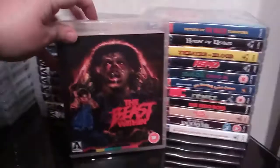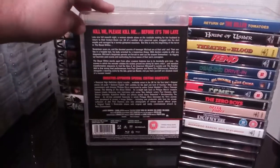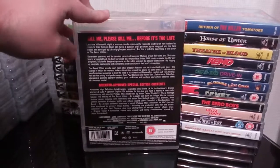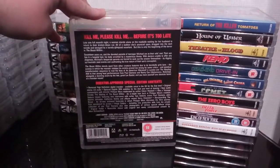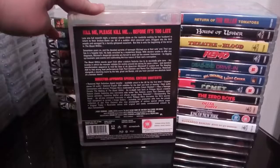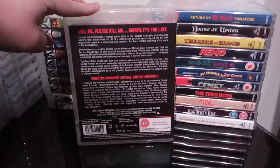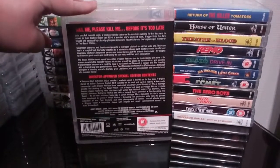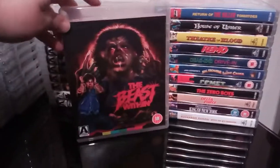Next up is the excellent 80s werewolf flick The Beast Within — I love this movie. It's one of those 80s films you would revisit every now and again. Really enjoyable little 80s kind of werewolf flick.